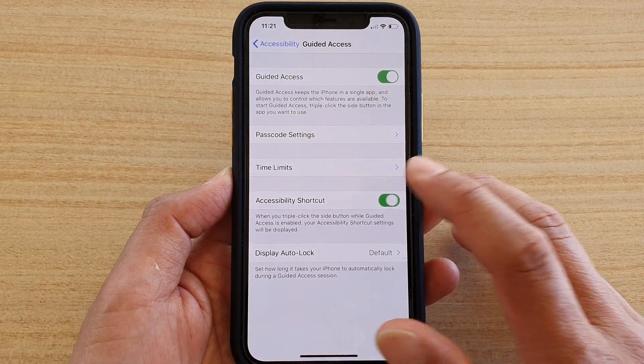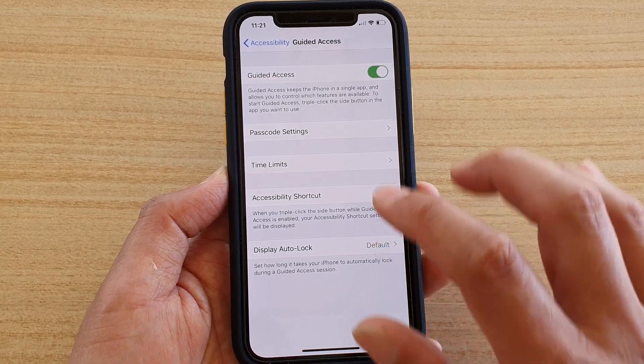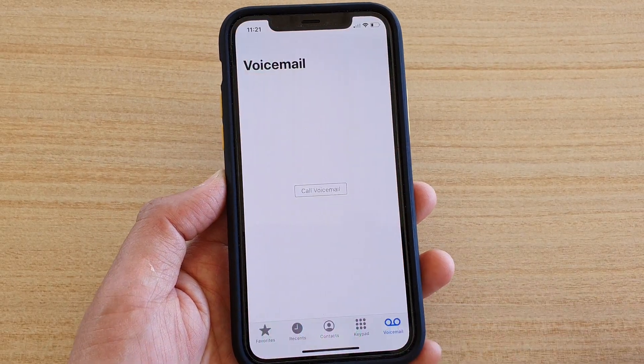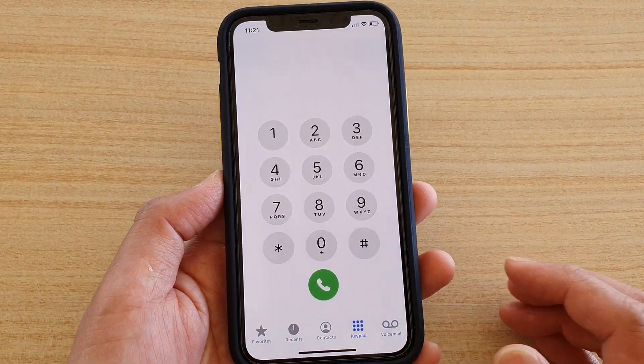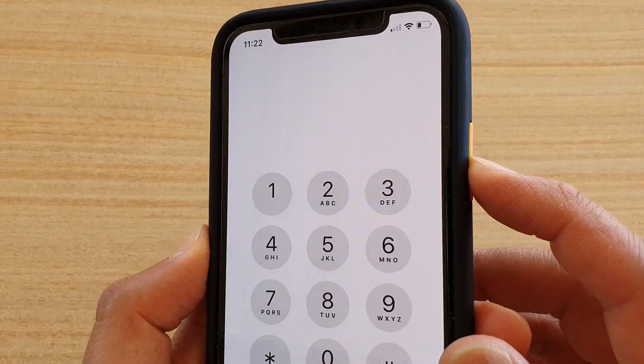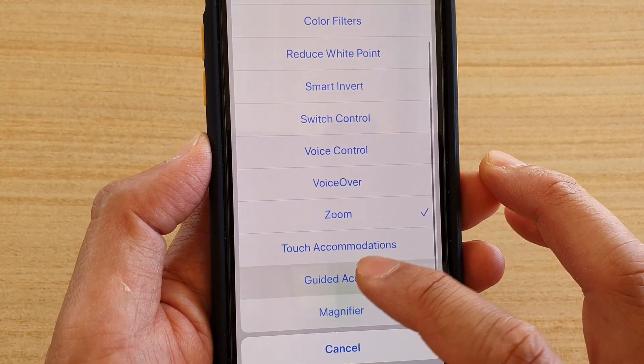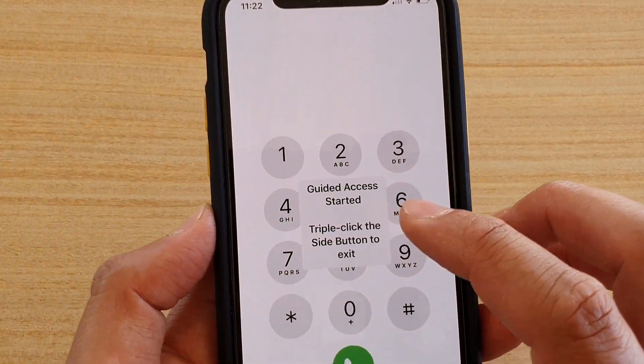Make sure Accessibility Shortcuts is turned off, then open the Phone app. Triple-click the side button — one, two, three — then scroll down and tap on Guided Access. It will say Guided Access started.